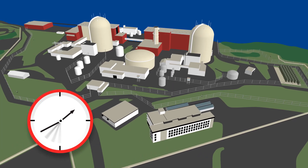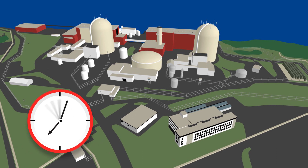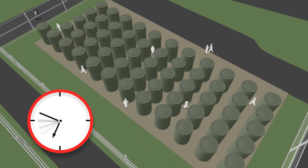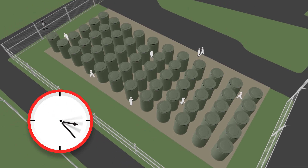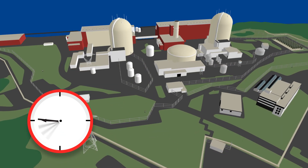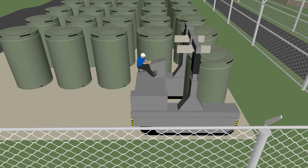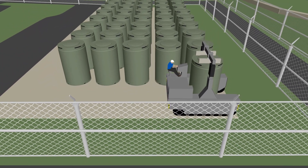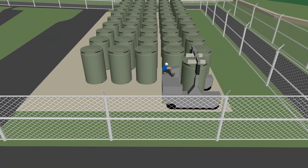The next phase will involve an NRC-approved decommissioning strategy. During the entire process, independent experts from the NRC will ensure that the implementation of decommissioning is progressing as planned. The spent fuel will remain safe and secure on-site, until it is taken away for disposal by the U.S. Department of Energy.